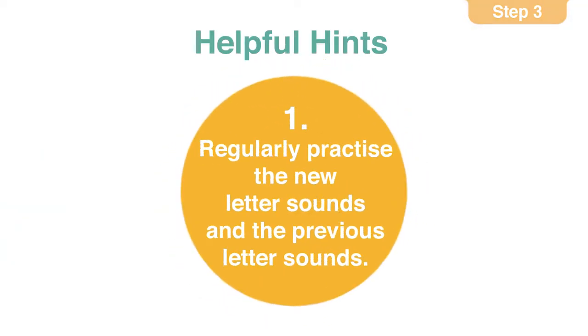Here are the helpful hints. The first hint is to regularly keep practicing the new and previously taught letter sounds.